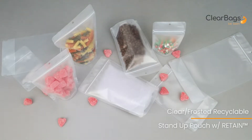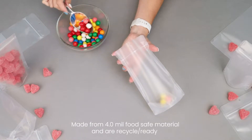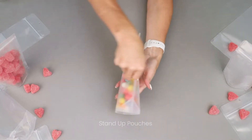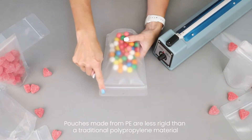Clear and frosted recyclable pouches with Retain by Clear bags are made from 4ml food-safe polyethylene material. Each bag features an airtight resealable zipper for convenience. These stand-up recyclable zipper pouches are less rigid than a traditional polypropylene material but can still be heat-sealed for a tamper-resistant closure.